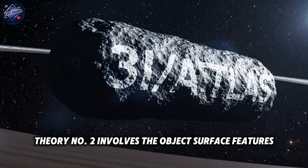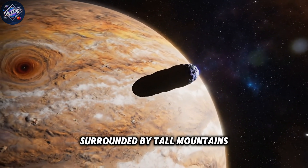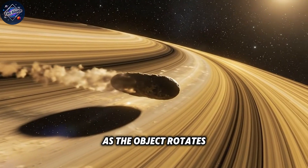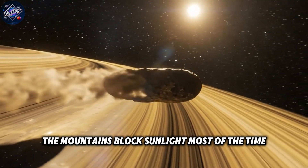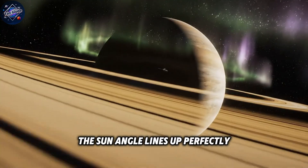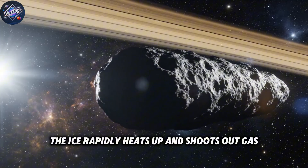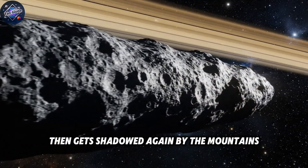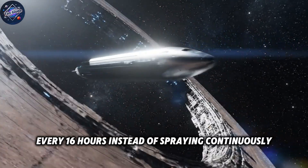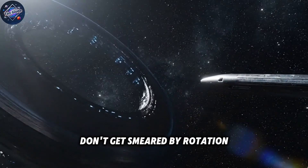Theory number two involves the object's surface features. Maybe 3i Atlas has deep valleys surrounded by tall mountains, with ice deposits at the bottom. As the object rotates, the mountains block sunlight most of the time, keeping the ice frozen. But once per rotation, the sun angle lines up perfectly and direct sunlight hits the ice briefly, rapidly heating it and shooting out gas before it gets shadowed again. This would create jets that pulse on and off every 16 hours instead of spraying continuously.